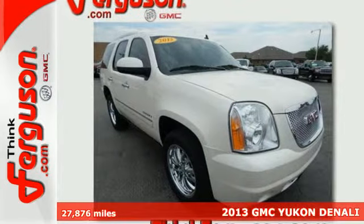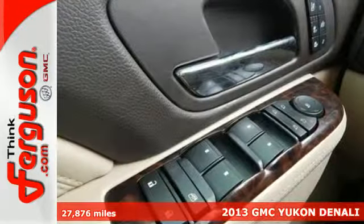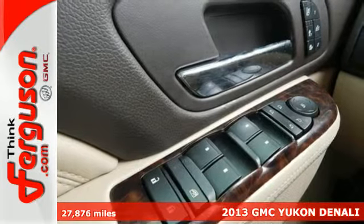Here's a 2013 GMC Yukon Denali. Cruise around the city or glide on down the freeway — you'll hit up all your stops in comfort and style.